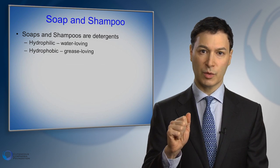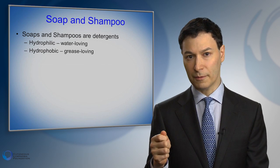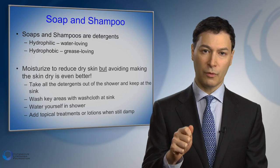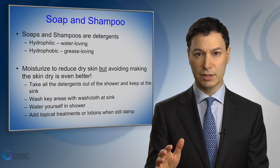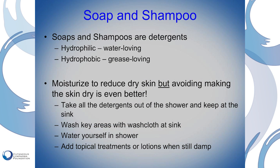One of the best ways to address dryness is with moisturizers — simple things like Vaseline can be very helpful. But another way, and maybe a better way, is to avoid drying the skin out in the first place. What I'm about to say may sound very strange, but I've seen it help a lot of people. The first step is to take all the soaps and shampoos out of the shower and put them by the sink. Shampoo your hair in the sink.